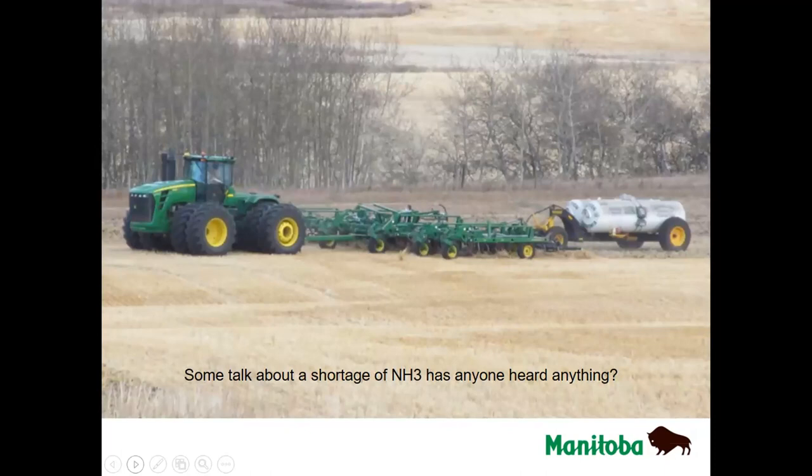A question has come in about broadcasting SuperU — a producer was wondering if he should harrow it in. My recommendation would be that the more soil contact the better, but I don't think it's something you need to do. If you had the time and are able to do it, I would probably go ahead and do it.